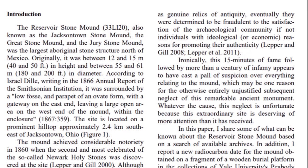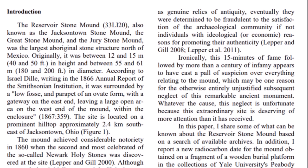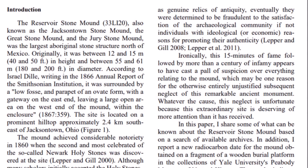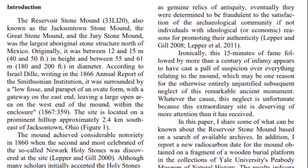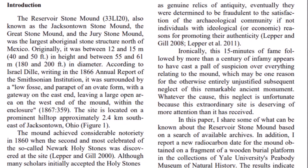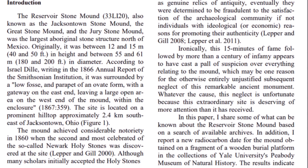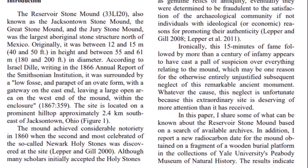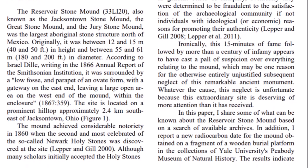Just reading about this ancient stone structure: it's called the Reservoir Stone Mound, also known as the Jacksontown Stone Mound, the Great Stone Mound, or the Jury Stone Mound — the largest aboriginal stone structure north of Mexico. Originally it was between 12 and 15 meters (40 to 50 feet) in height and between 55 and 61 meters in diameter, about 180 to 200 feet. According to an 1866 annual report of the Smithsonian Institution, it was surrounded by a low fosse and a parapet of an ovate form with a gateway on the east end, leaving a large open area on the west end of the mound within the enclosure.